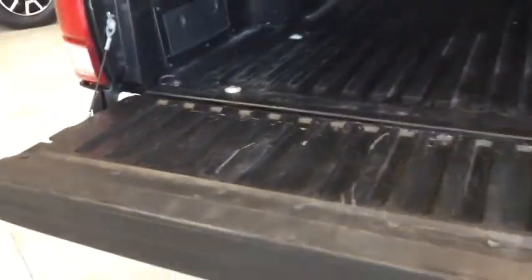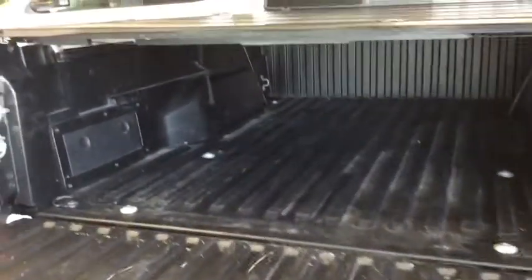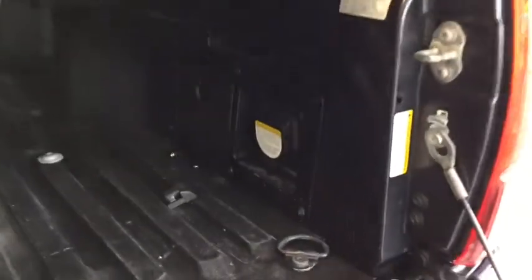Opening up your easy lift and lower tailgate — no more slamming down that door anymore. You have your cargo bed liner to keep everything nice and protected. You also have your 120-volt AC plug-in which you can turn on and off from your driver's seat.